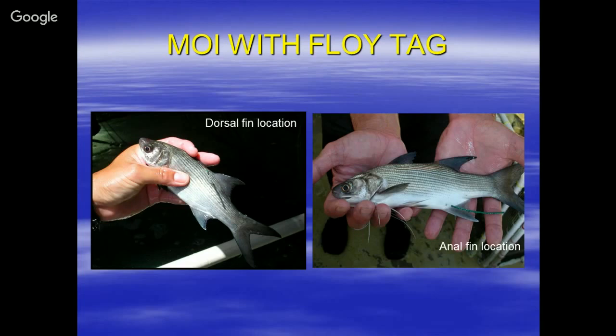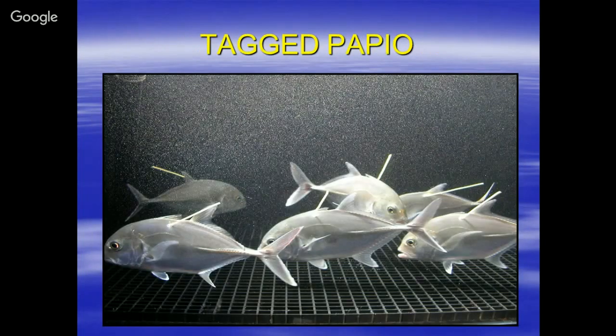We also use spaghetti tags for papio. It works okay with papio because they come in and out and don't necessarily stay in shallow water, so there's no problem with limu growing on the tag. Different species respond differently.